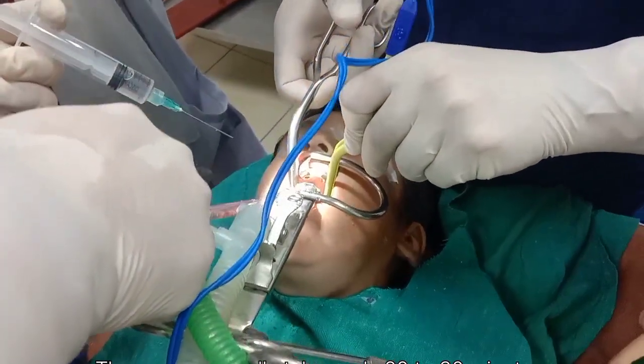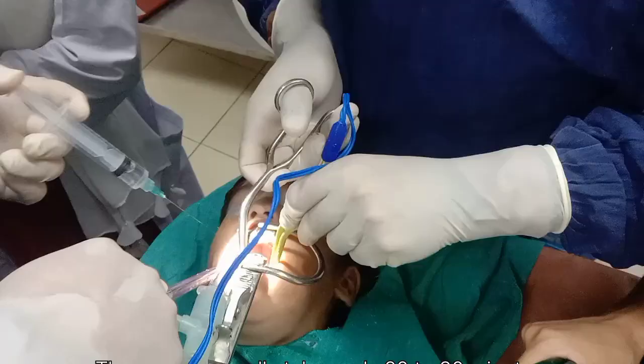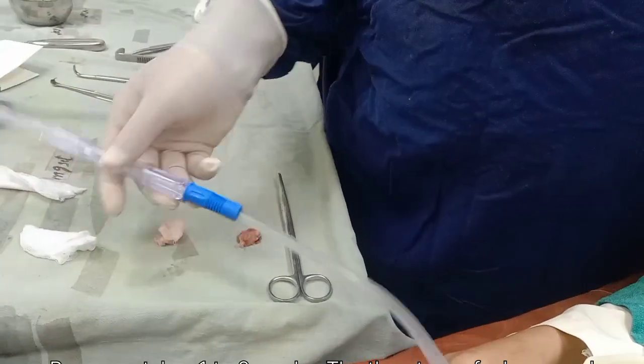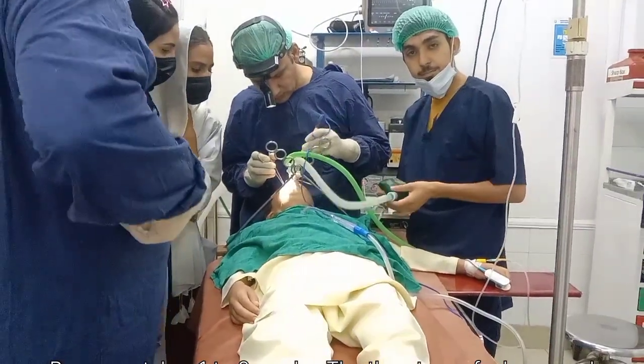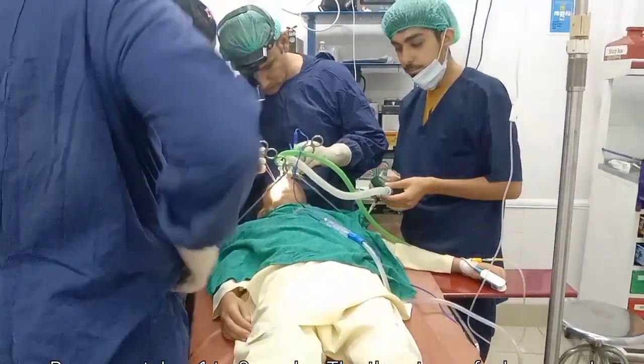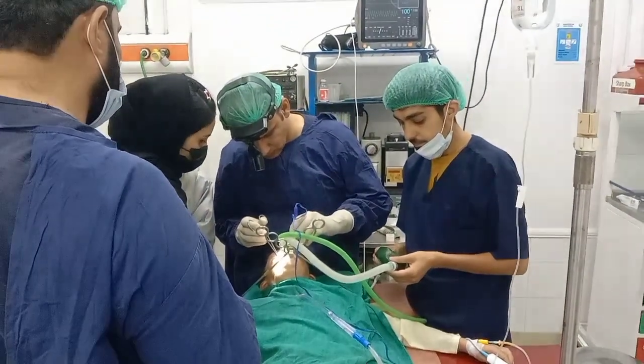Resting well and drinking plenty of fluids is very important for healing. Doctors also prescribe medicines to reduce pain, lower the risk of infection, and help the throat recover faster. Once healing is complete, most people feel much healthier. They stop getting frequent throat infections, breathing becomes easier, and sleep improves significantly.